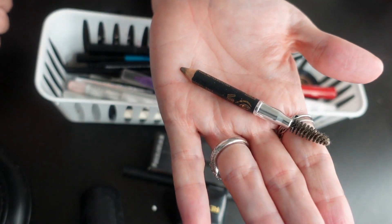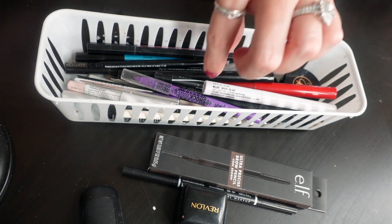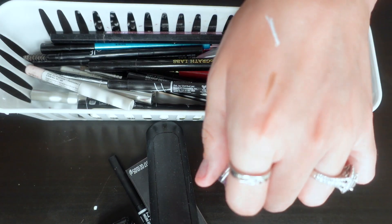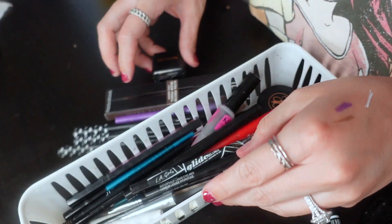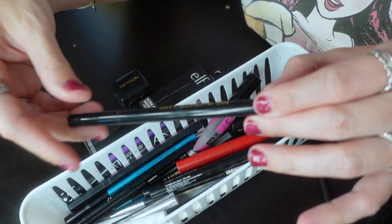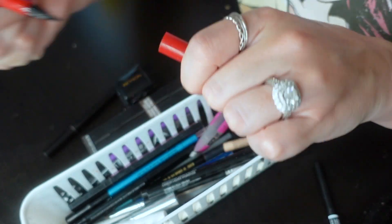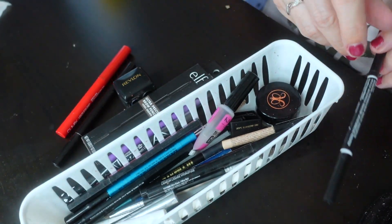Getting rid of this one — it's at its end, it's dried out, I lost the cap, we don't need it. This is a white eyeliner by NYX — really dried out, getting rid of that too. This purple pencil I use quite a bit so it's staying. This is my favorite black eyeliner — the L.A. Girl Glide Gel Liner, staying. Liquid eyeliner by Pat McGrath — super black, felt tip, one of my favorites. This one is NARS, really good for flicking out wings — keeping that.